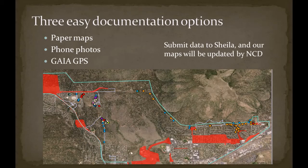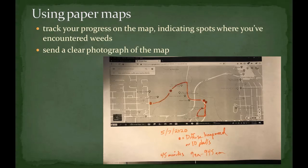There are three easy ways to contribute survey data: you can use paper maps, you can use your phone camera, or you can use the Gaia app. Paper maps of the area can be printed ahead of time, and you can record your progress indicating the route that you walked, as well as making note of where you encounter any weeds. Please write down what weeds you find and estimates of how many. Also remember to track your time for the timesheet.